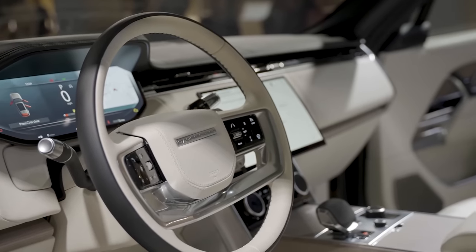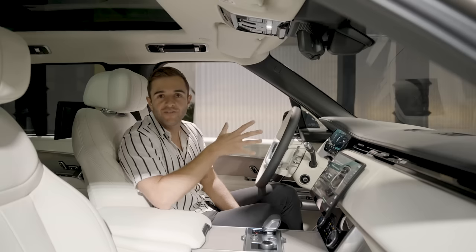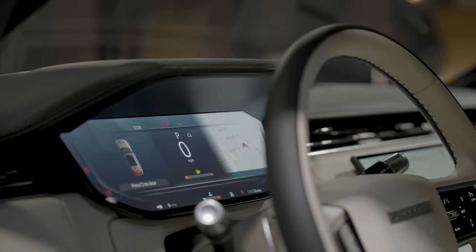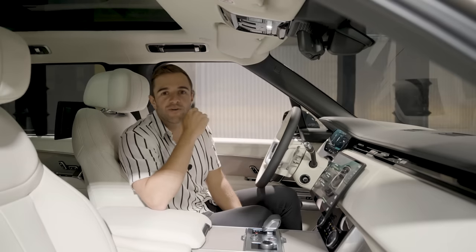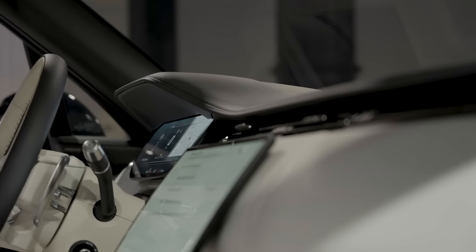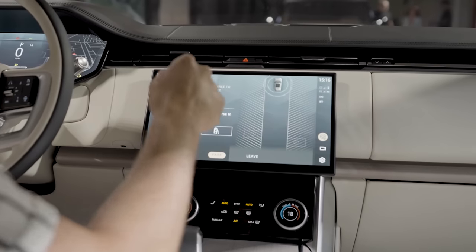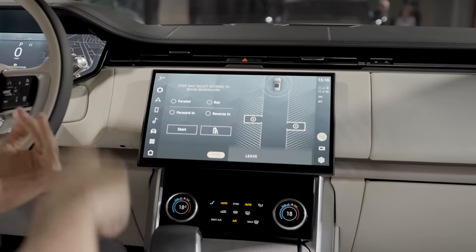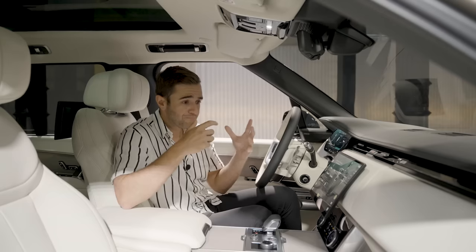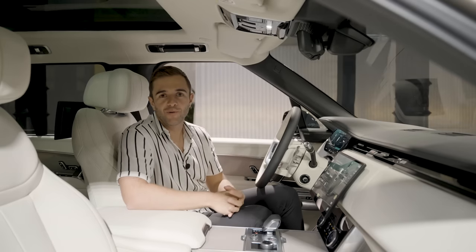There are two 13-inch-ish displays in front of the driver. This is an all-new digital instrument cluster — it looks very bright and very clear. And this is the latest generation of the Pivi Pro infotainment system. It's running in demo mode right now so I can't actually control anything, but this is going to be faster than before, with over-the-air updates and standard Apple CarPlay and Android Auto.